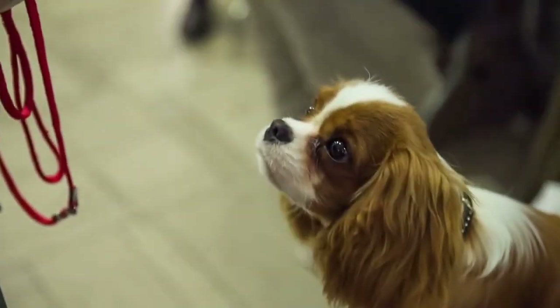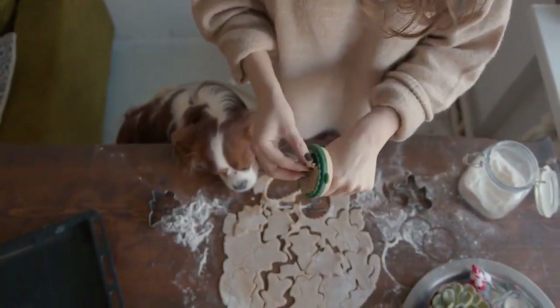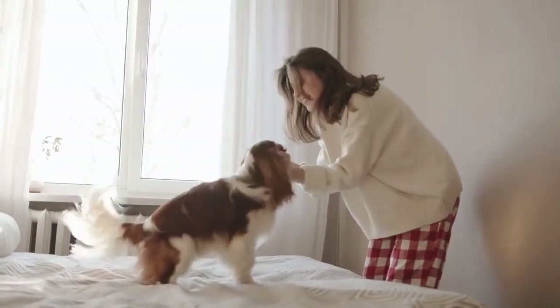Number 8: Cavalier King Charles Spaniel. Cavalier King Charles Spaniels are gentle and affectionate dogs that make great companions for apartment dwellers. They're quiet and don't require a lot of space, but they do need regular exercise.